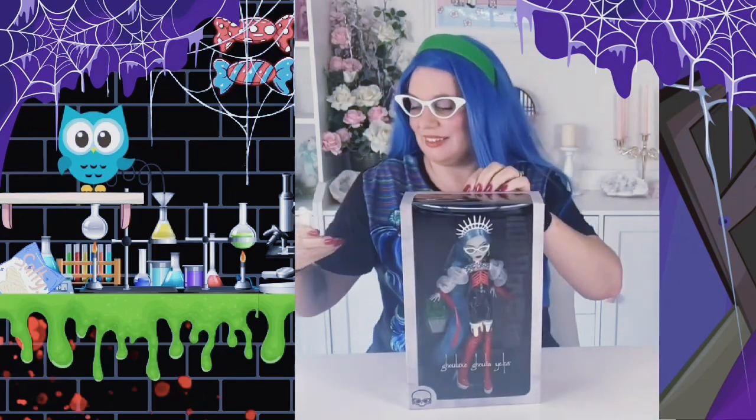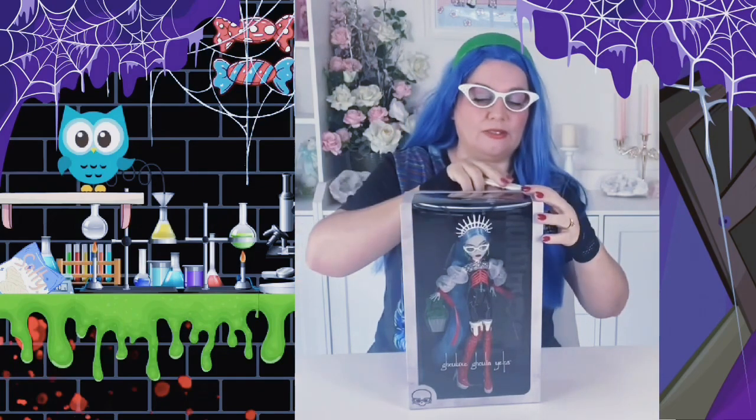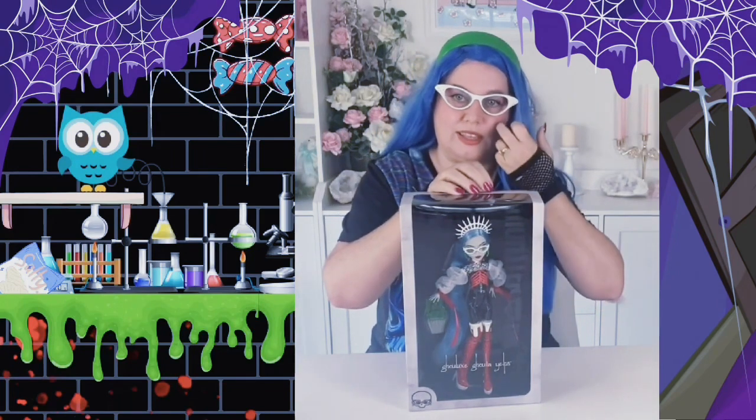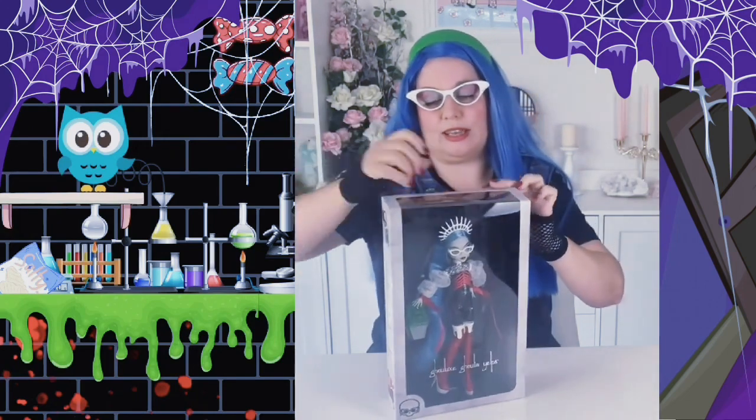I'm already shaking — I don't feel great doing this. I have more than one of these dolls, and of course, as people who know the channel will know, Ghoulia is my favorite Monster High character. So I do really want one of these out of the box.